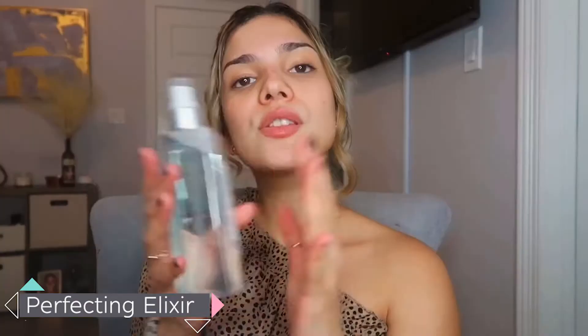Now that we know the basics of a toner, let's get into our favorites. Let's start off with our Perfecting Elixir. It's not exactly a toner, but a micellar water, and it's going to give you the same effect as a hydrating toner, which lightly cleanses and moisturizes your skin. This one specifically is a whole skincare routine all by itself — it cleanses your skin by removing all that dirt and grime while you swipe with a cotton pad. It has apple stem cells to fight signs of aging, and it contains aloe vera, which is going to soothe and hydrate your skin.